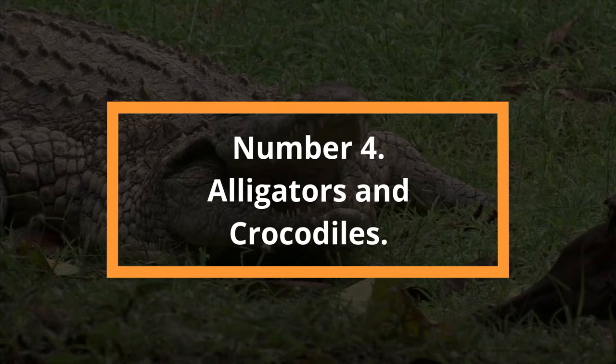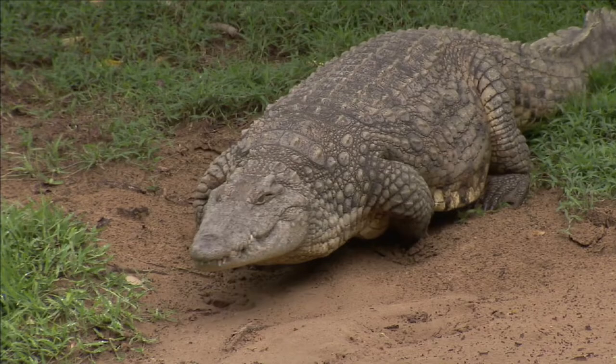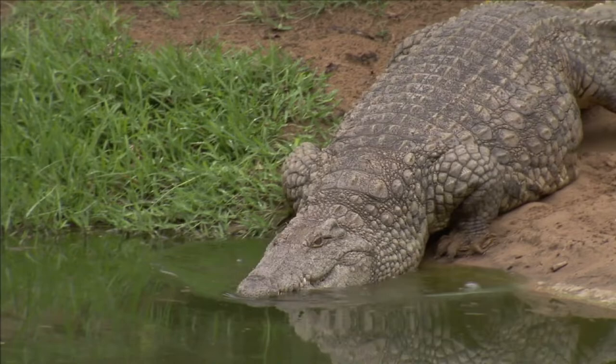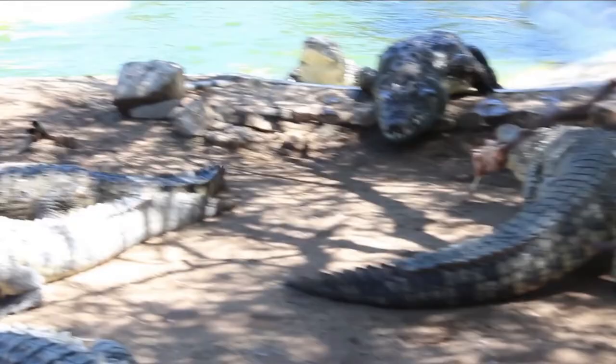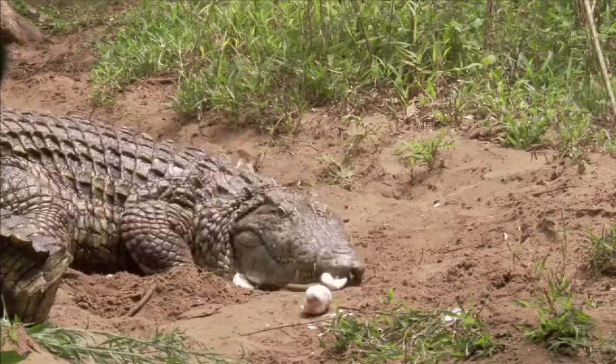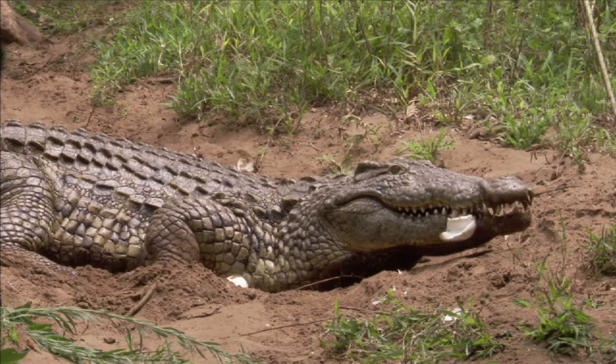Number 4: Alligators and Crocodiles. Crocodiles and alligators are both crocodilian reptiles and are very similar, but what are the true distinctions? Appearance: Crocodiles have a longer head and a more pointed, V-shaped snout, while alligators have shorter skulls and a rounded, U-shaped snout. When a crocodile's mouth is closed, several teeth protrude along the jaw; when an alligator's mouth is closed, its teeth are hidden. Behavior: Crocodiles are more aggressive than alligators and are better adapted to life in seawater.